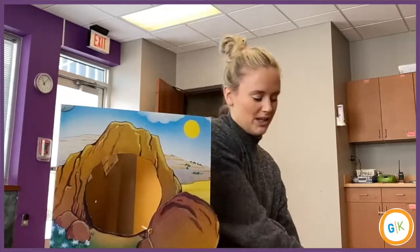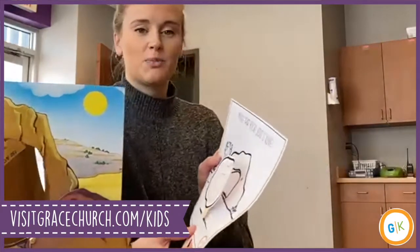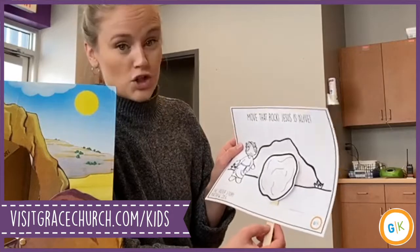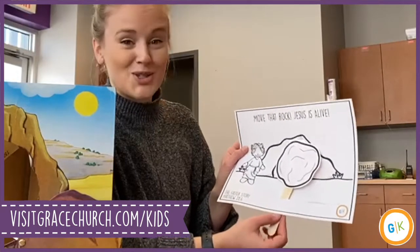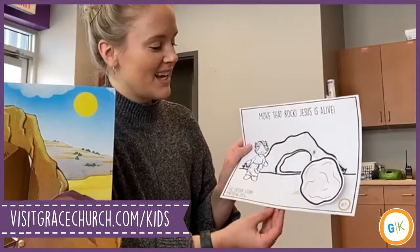For the craft this week, we have a little picture of the tomb here with the stone in front of it. You're going to attach a little popsicle stick to it and you can move it around. And you're going to say, 'The stone has been rolled away. The angel said, Jesus is alive.'